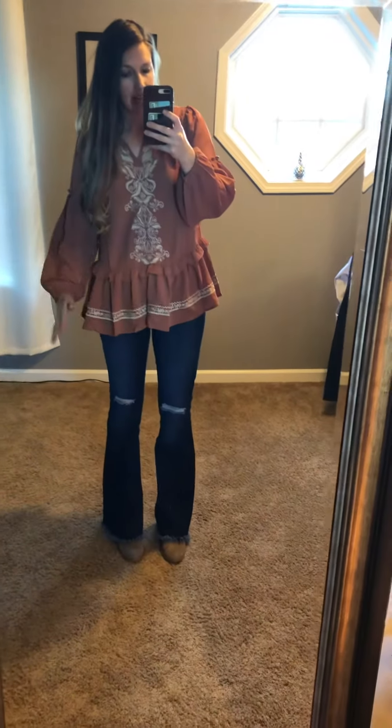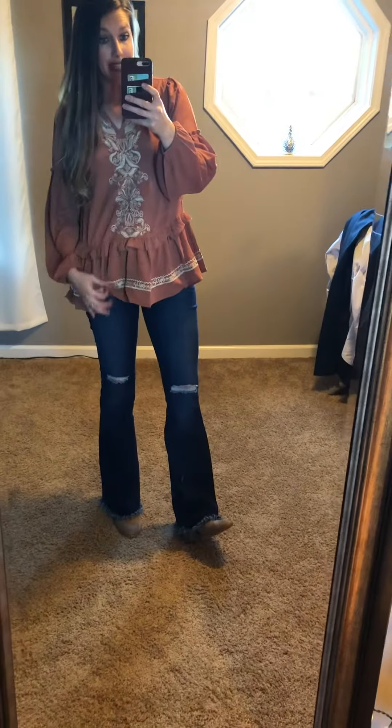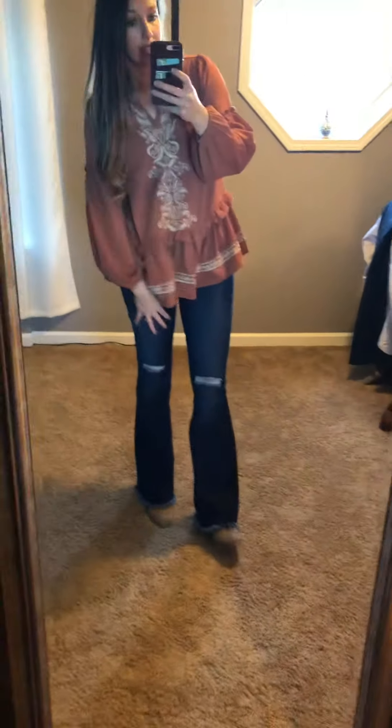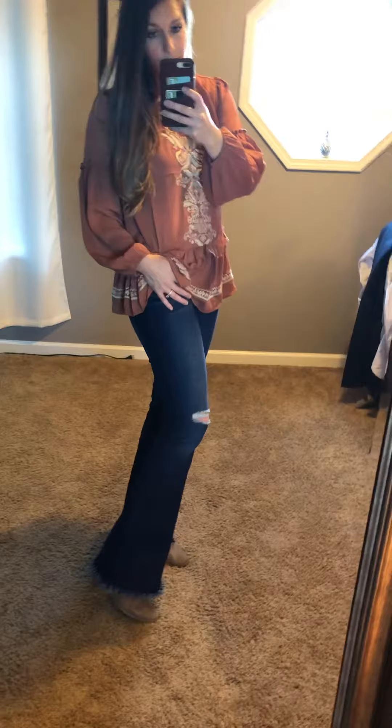Hey everybody, I am loving this whole look. I wanted to show you two things in this video — one's the top and then the other is our new flare jeans. I know everybody's been going crazy over these flare jeans lately, and we finally got us some. So these are really cute.